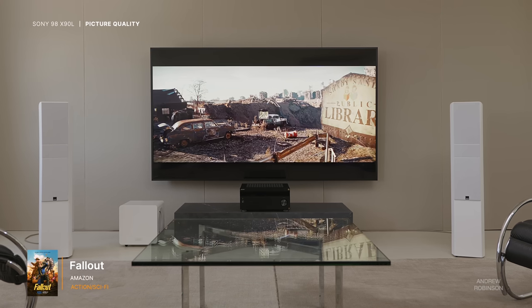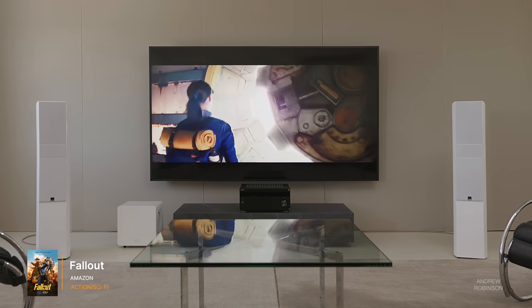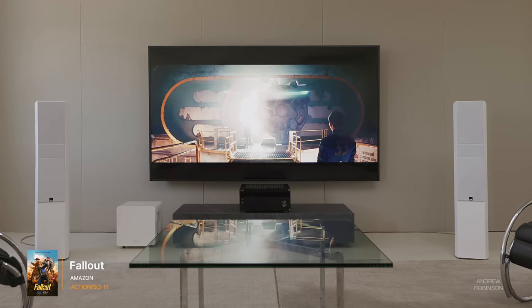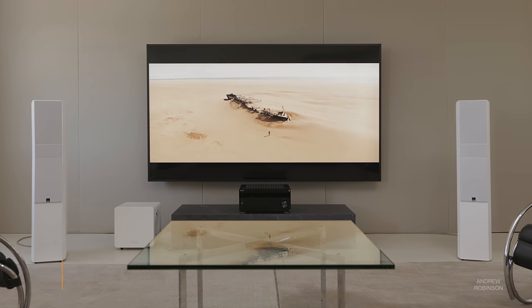Quick note about motion settings: I turned off all motion interpolation. I understand some viewers like the results, but I recommend keeping them turned off, especially if you care about the artist's intent. Despite the X90L not being a mini-LED display, its picture quality is the best of the 98-inch displays we've had in-house. I'm still a fan of TCL's more affordable giant displays, but they have work to do to compete with Sony's improved uniformity, organic-looking contrast, and color rendering.